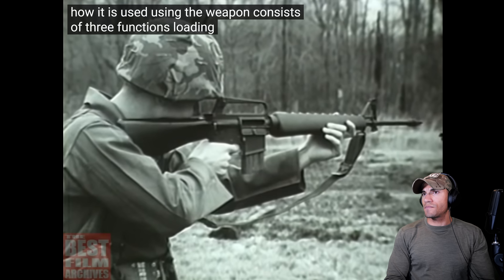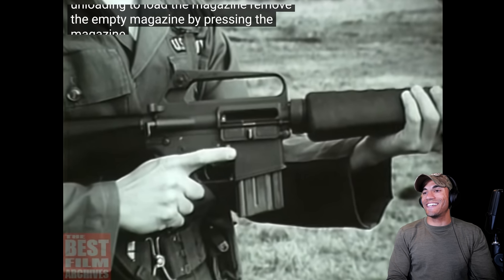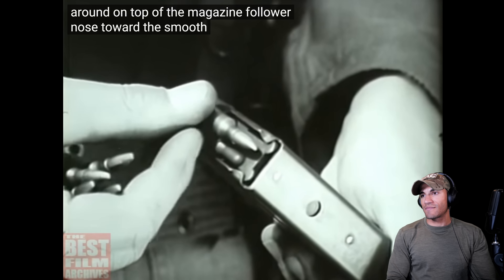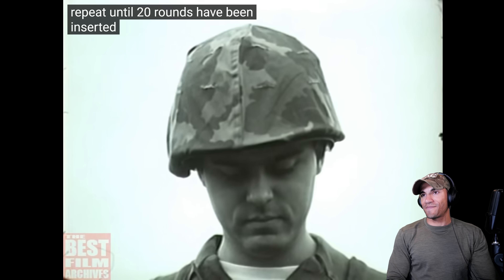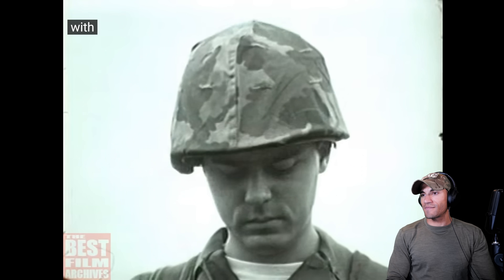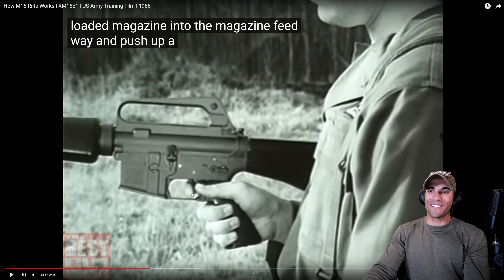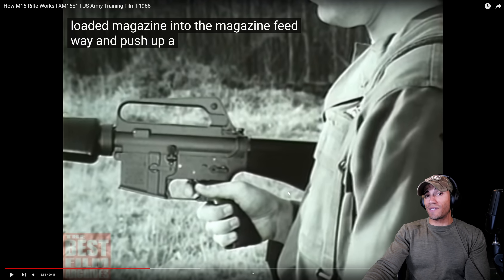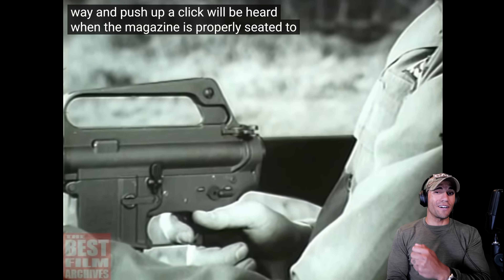Using the weapon consists of three functions: loading, firing, and unloading. To load the magazine, press the magazine release button, place a round on top of the magazine follower nose toward the smooth face, press down, and repeat until 20 rounds have been inserted. Place the safety selector lever on safe, insert the loaded magazine into the magazine feedway and push up. A click will be heard when the magazine is properly seated — then tug it to make sure.